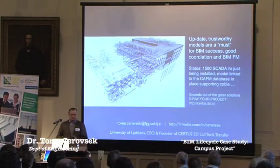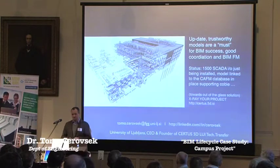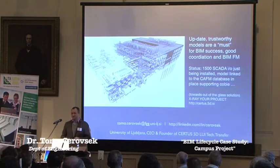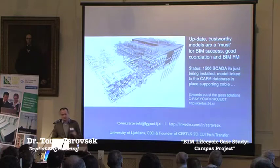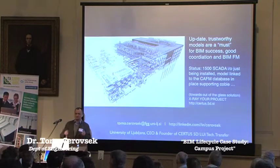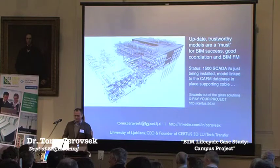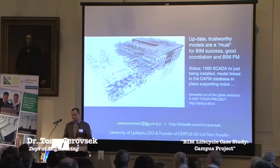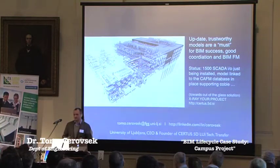What makes a success of BIM is to develop really up-to-date, trustworthy models, and these models should be developed in a way to use the opportunity of BIM for the whole life cycle of the building. Right now this building is about to be handed over in April or May at the latest. The CNS system is already in place, we are populating the data with COBIE-related stuff, and it was a good experience. We have already started to work on a new project for the medical faculty. Thank you very much.